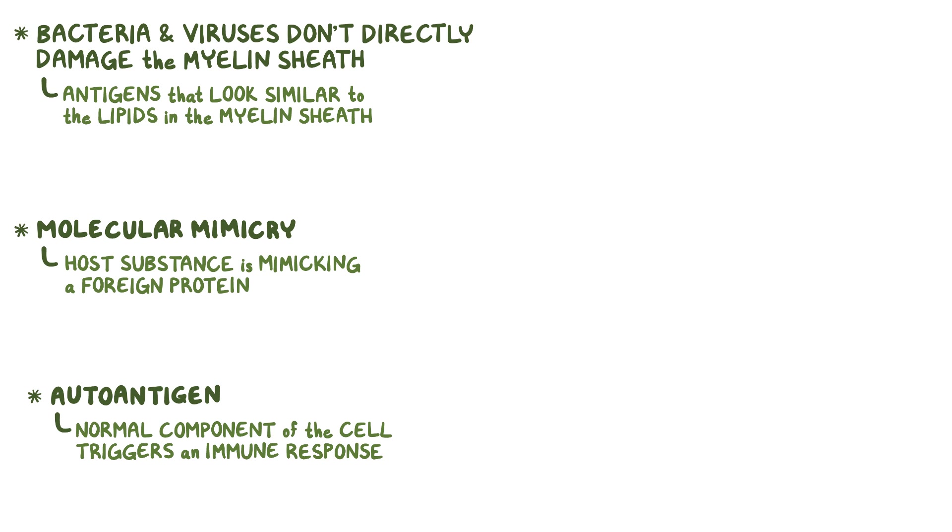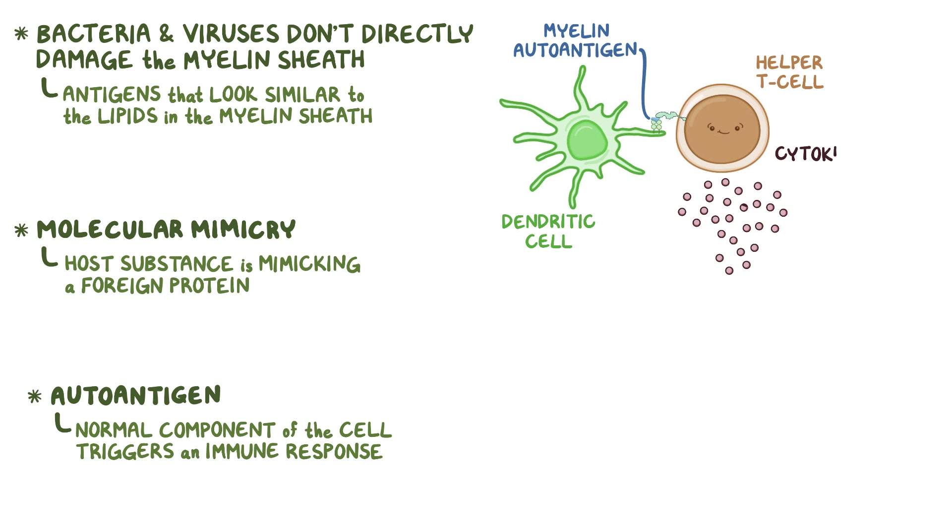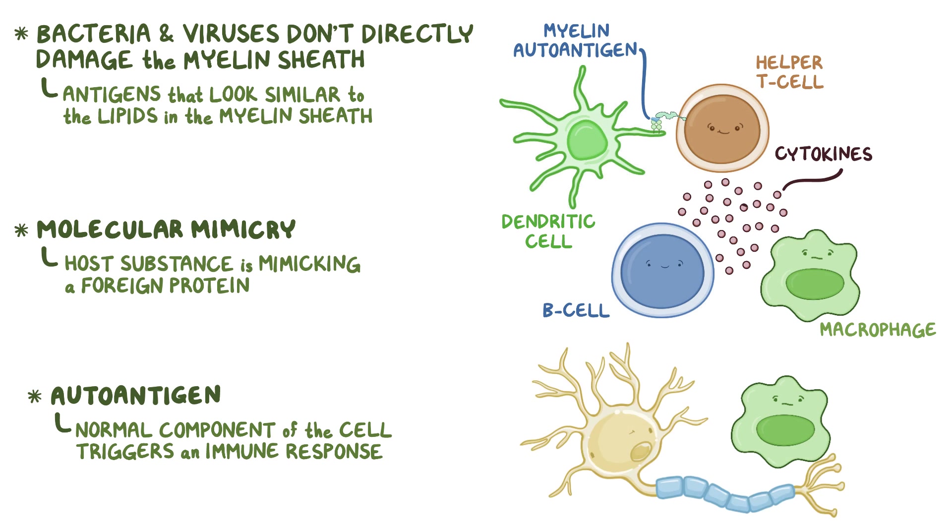So in Guillain-Barré syndrome, myelin autoantigens get picked up by antigen-presenting cells, like dendritic cells, which present them to helper T cells. These helper T cells produce small signaling molecules called cytokines, which activate B cells and macrophages. Once activated, the B cells make antibodies that mark the autoantigens, and the macrophages use those antibody markers to bind to and strip the myelin sheath off of the peripheral neurons. The demyelination happens in patches along the length of the axon, so it's called segmental demyelination.